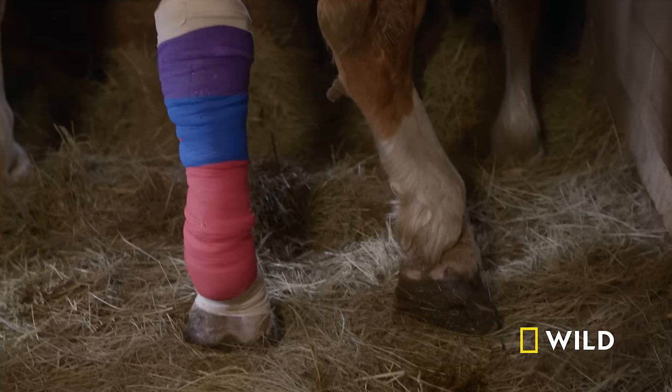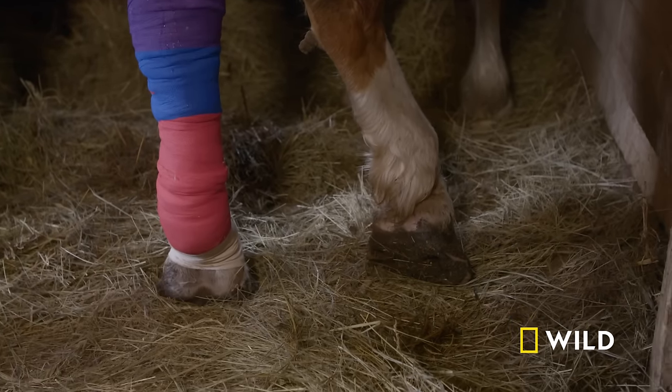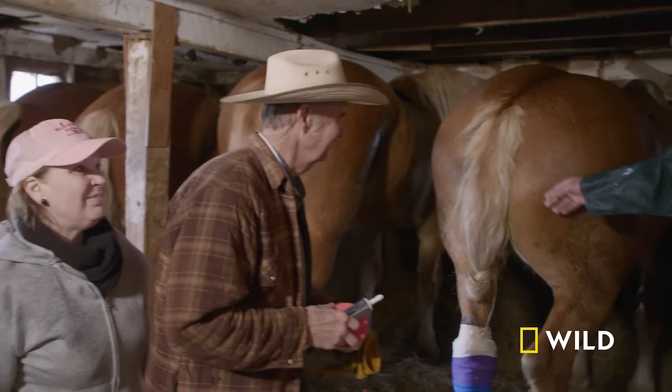Babe is already putting full weight on the leg. 'She says thank you — I just wanted that support.' A very positive end to what could have been a devastating situation.